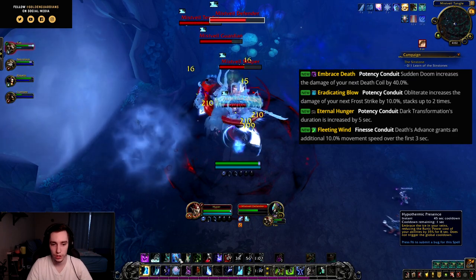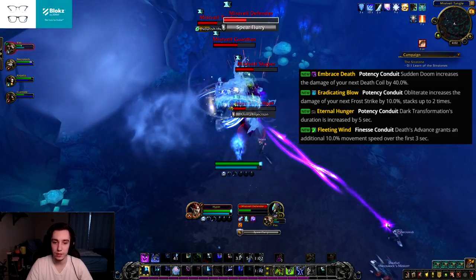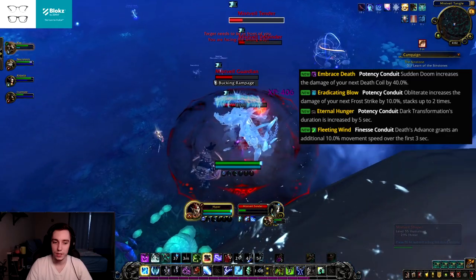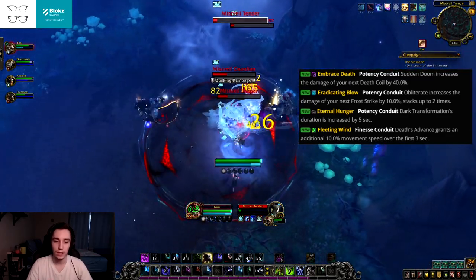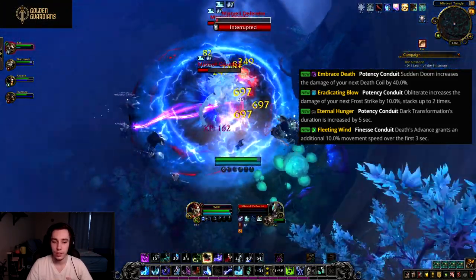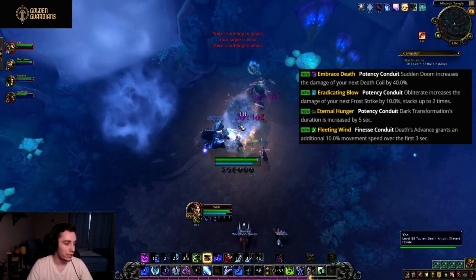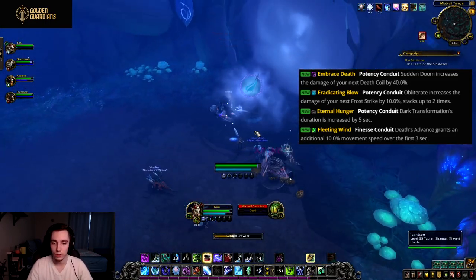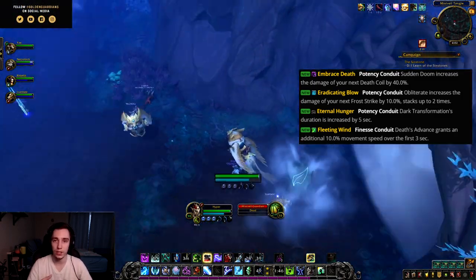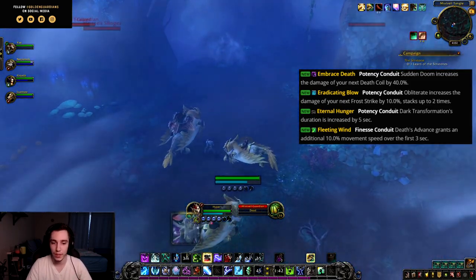Next is Eternal Hunger, a potency conduit for Unholy. Dark Transformation's duration is increased by five seconds. There will be legendaries that extend Dark Transformation's duration and one that grants you and your ghoul increased attack speed during it, so this conduit has secondary interactions with items we'll be getting in Shadowlands.